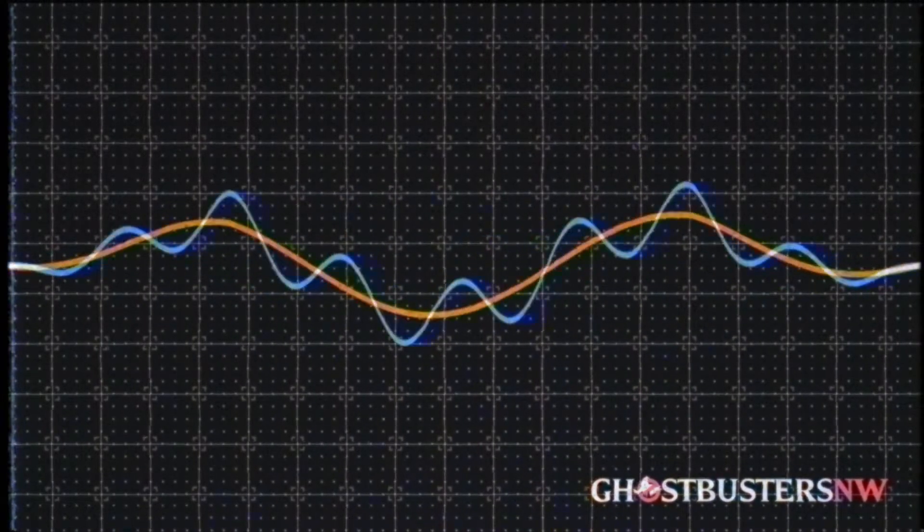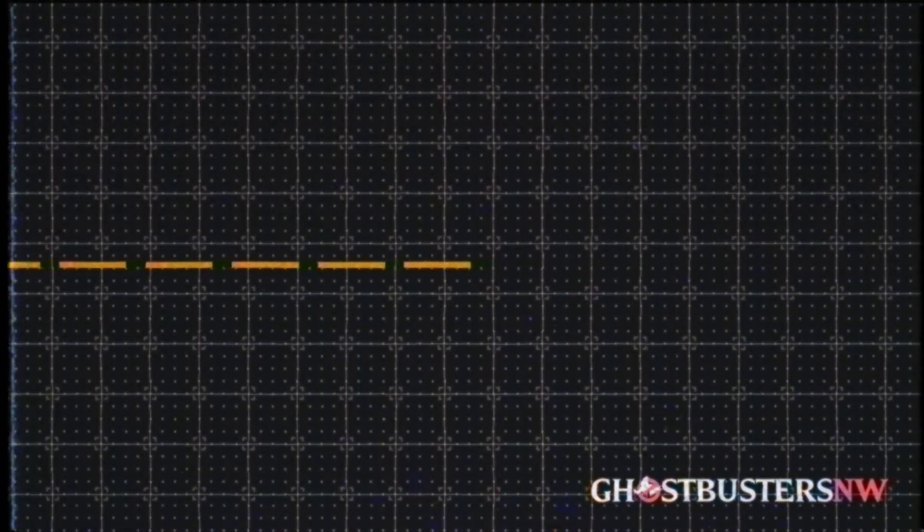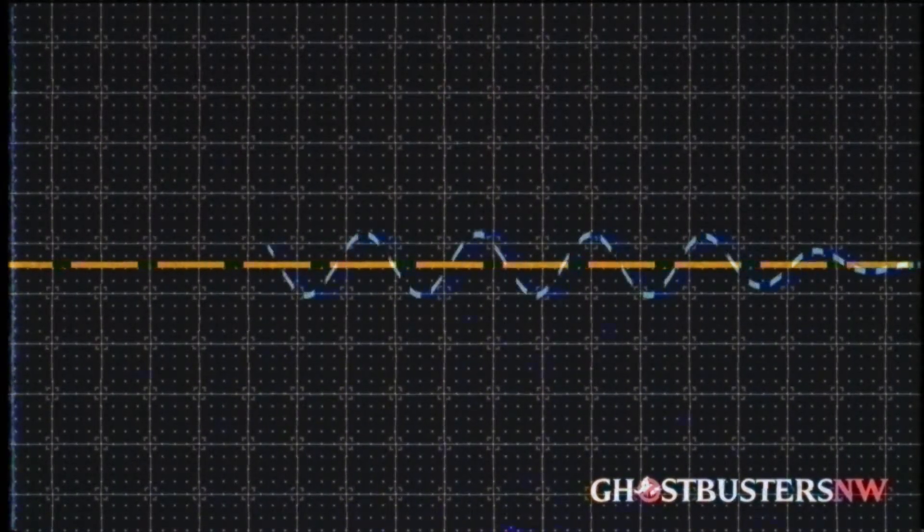The proton stream, in reality, isn't a single stream, but a two-way energy exchange, with protons shooting out and a counterflow of particles being pulled back in.